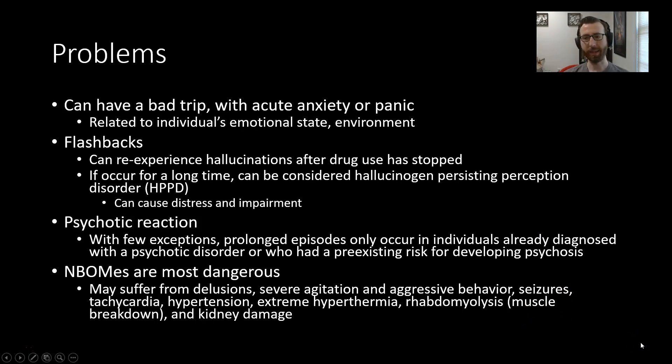Some issues that can come along with hallucinogen use: you can have a bad trip — a hallucinogenic experience accompanied by acute anxiety or panic. This is related to the individual's emotional state, environment, or personality factors. Flashbacks can be produced by certain hallucinogens, where people re-experience hallucinations even after drug use has stopped. In certain cases this can persist for a long time and be considered hallucinogen persisting perception disorder, or HPPD, which causes distress and life impairment. A psychotic reaction is possible, but prolonged episodes typically only occur in individuals already diagnosed with a psychotic disorder or who have a pre-existing risk for developing psychosis.